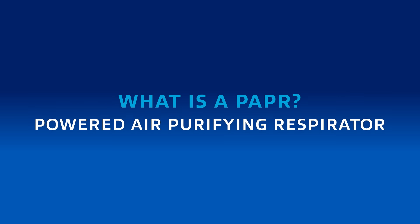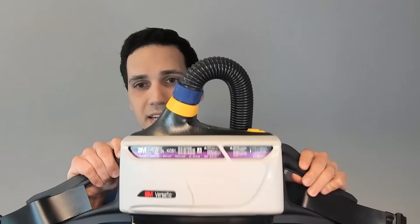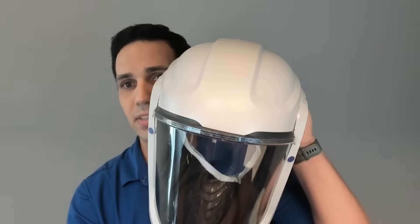That's a perfect segue into what we're here to discuss today: powered air purifying respirators, or PAPRs. A PAPR is a motor blower unit that can attach waist-mounted or to a backpack. It pulls air through the motor blower and through a filter or cartridge — cleaning the air if you're working in a hazardous environment — then sends clean air through a breathing tube into a head top the worker is wearing. It's really nice because the motor does the work of pulling air through, not the worker's lungs.